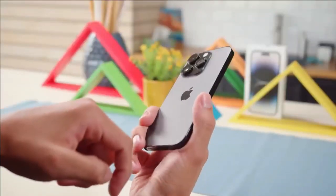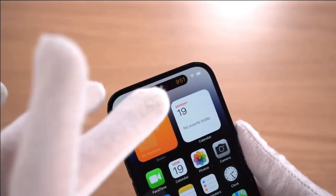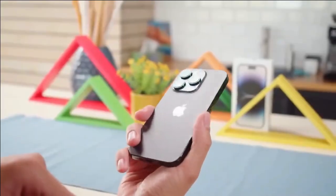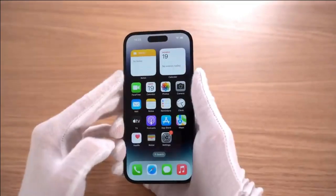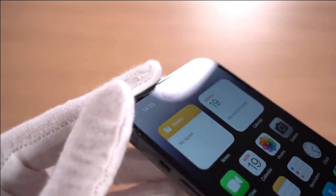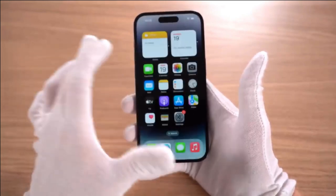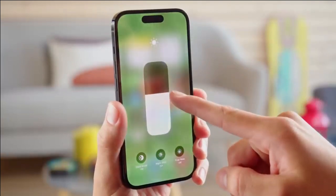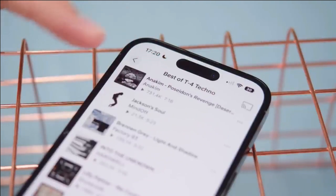These can be drawbacks for some users. The Apple iPhone 14 Pro will likely come with a hefty price tag, making it out of reach for many customers on a budget. While the storage capacity may be larger than other iPhones, it still may not be enough for those who take lots of photos and videos or download large files. And despite improvements to battery life in previous models, the iPhone 14 Pro is expected to have relatively short battery life compared to competitors, which could be frustrating for users needing frequent charges throughout the day.